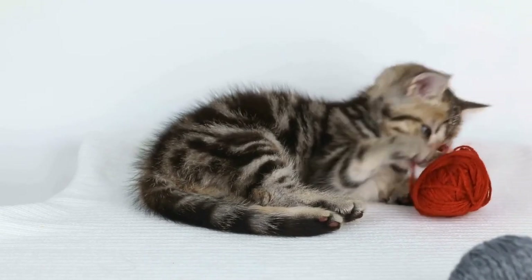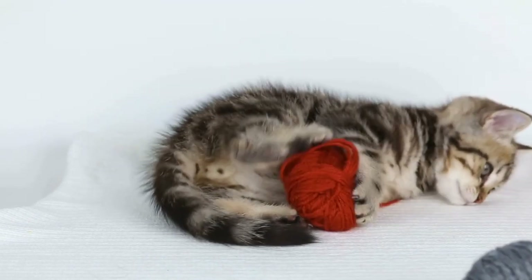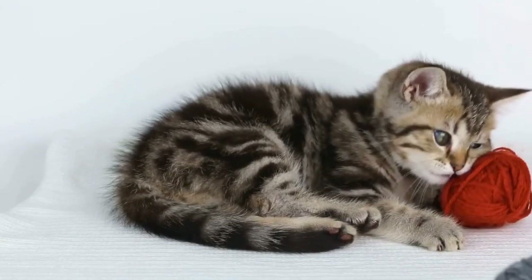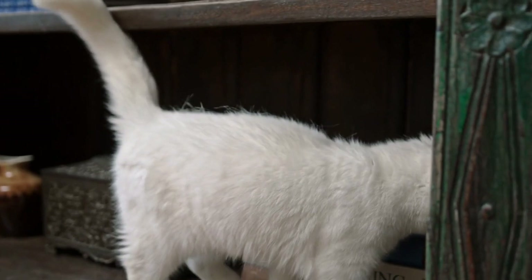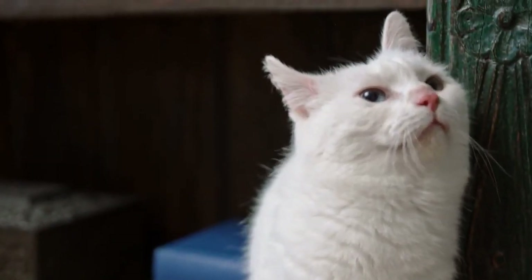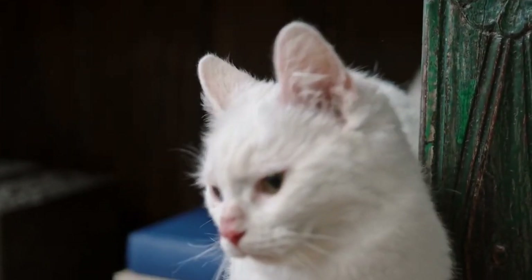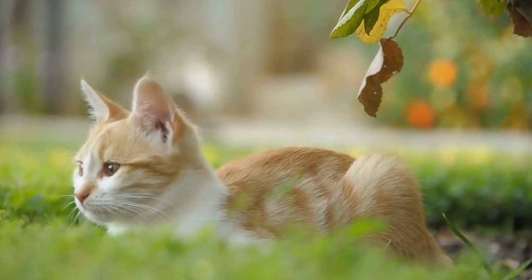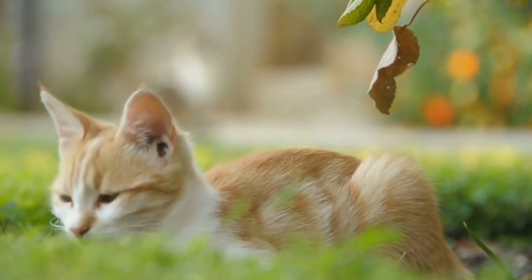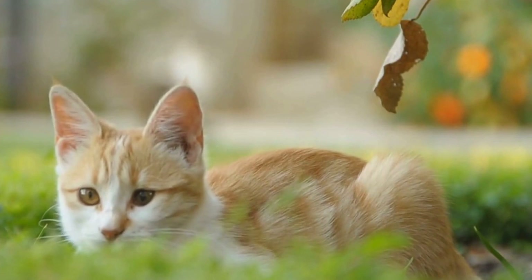In conclusion, choosing the right cat harness for walking outdoors is essential to ensure your cat's comfort and safety. Consider factors such as size and fit, material and durability, escape-proof features, comfort and padding, ease of use, reflective and visibility features, as well as style and design. By taking these factors into account, you'll be well equipped to find the perfect cat harness for your outdoor adventures with your furry friend.